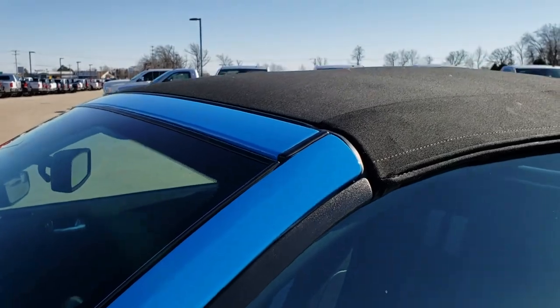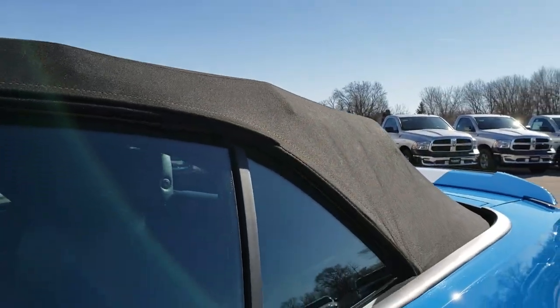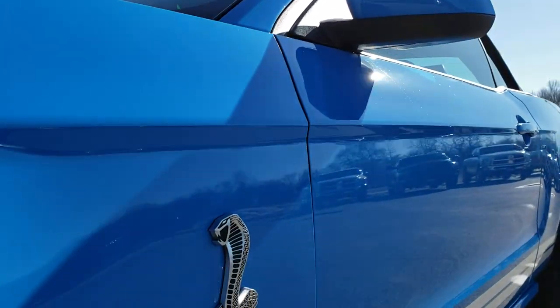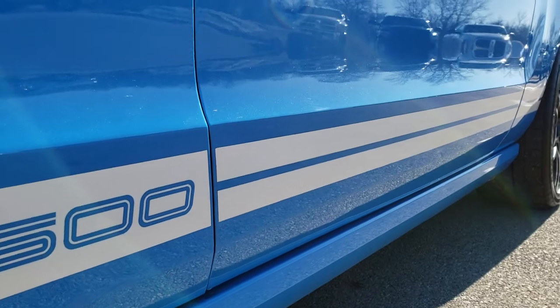We shoot all of our videos in 1080p, so if you have HD capabilities on your computer, tablet or smartphone device, turn them on right now — because it's like you're right here looking at the car with me, and it's definitely your best way to check out the vehicle before actually getting here.